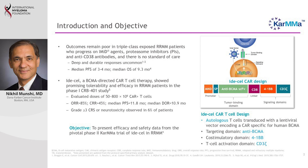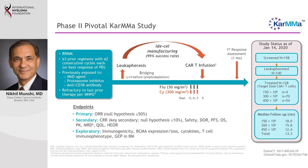CAR T cells are produced by first selecting a patient and taking a certain number of immune cells from the blood — a simple outpatient process. We then modify those immune cells over a period of around four to five weeks to produce the CAR T cells. During this time patients can receive other treatment to keep myeloma under control.